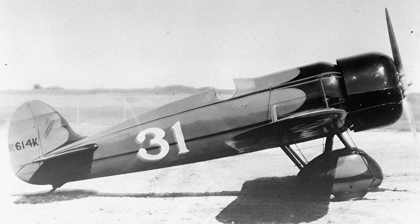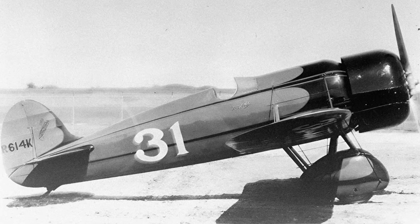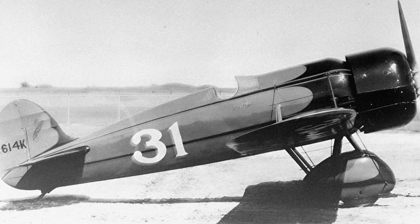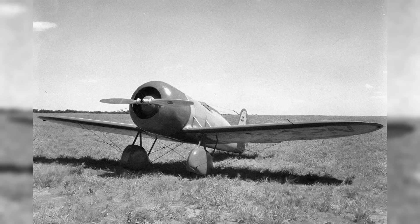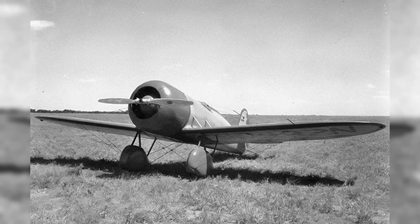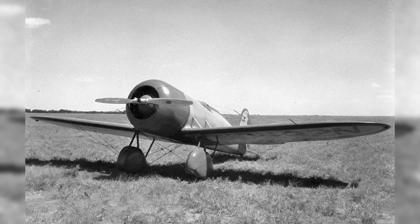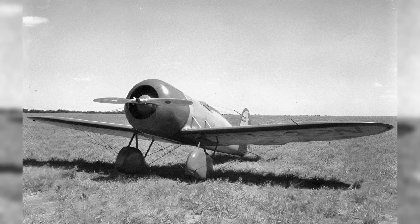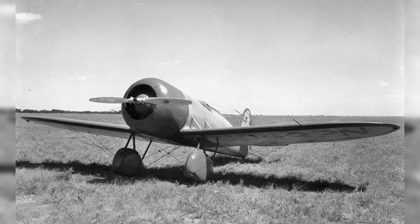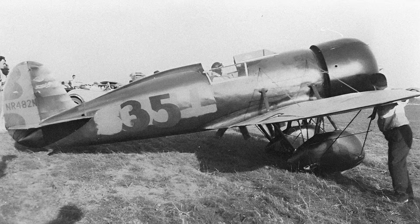R613K was then stored at Mantz Air Service in California after Barnes was unable to repay a debt guaranteed by Paul Mantz, transferring ownership to him. The aircraft was repainted in Mantz's colors — red with white stripes — and for a film shoot was converted into a static non-flying replica of a Schneider Trophy racer. It remained in this state until the liquidation of Paul Mantz and Frank Tallman's vintage aircraft collection. R613K was subsequently purchased by Florence Barnes and her son Bill, who began restoring it but died in a P-51 crash in 1980. Florence Barnes had passed away five years prior.